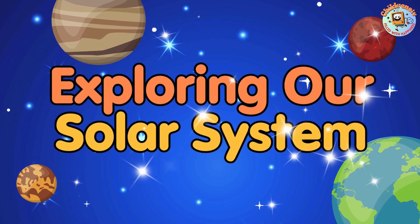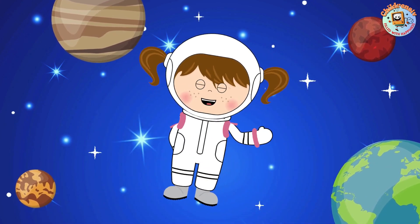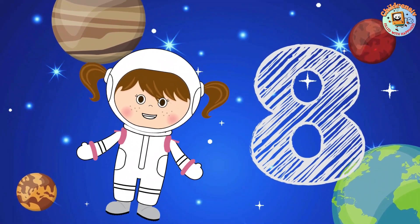Exploring Our Solar System. Hello friends! Welcome to our journey through the planets. Do you know how many planets we have in the solar system? Eight planets!